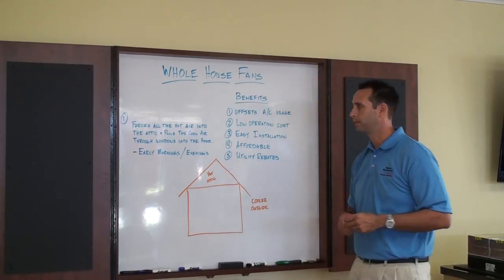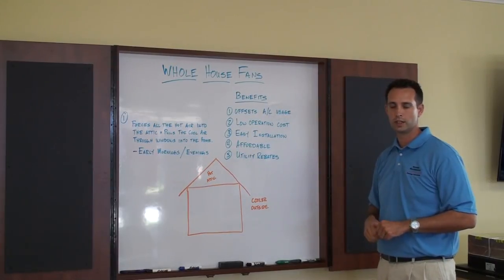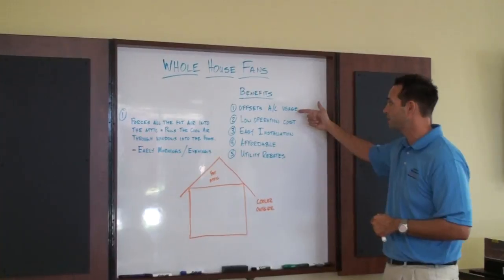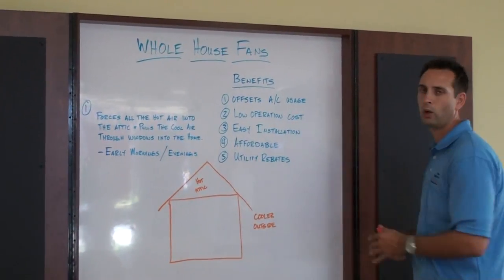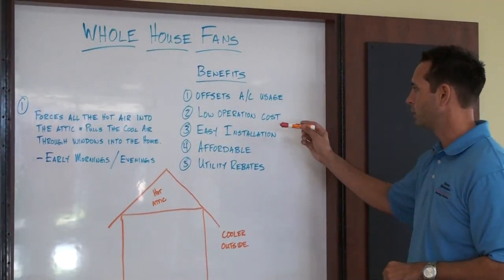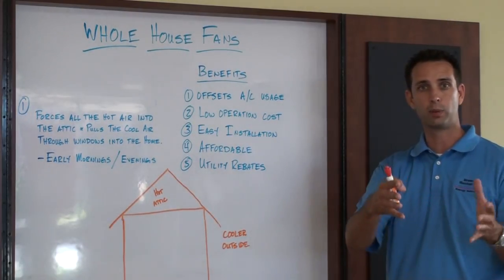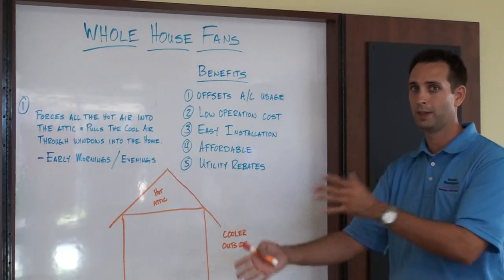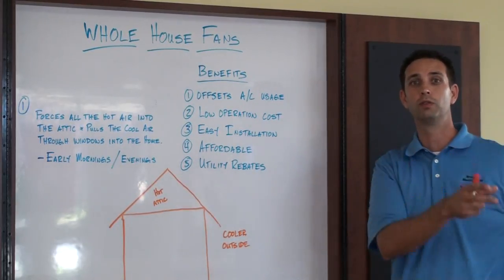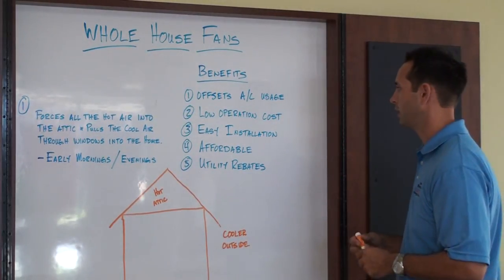It's a pretty easy concept. The benefits: number one, it offsets your air conditioning usage. Utility rates are going up — if we can eliminate or offset your air conditioning usage by investing in a whole house fan, it's a huge win. Number two, it lowers your operation cost. When we think about operating a whole house fan versus an air conditioning system, it's night and day — we're talking about a 110-volt appliance versus a 220-volt appliance, so it's definitely going to lower your utility bills.